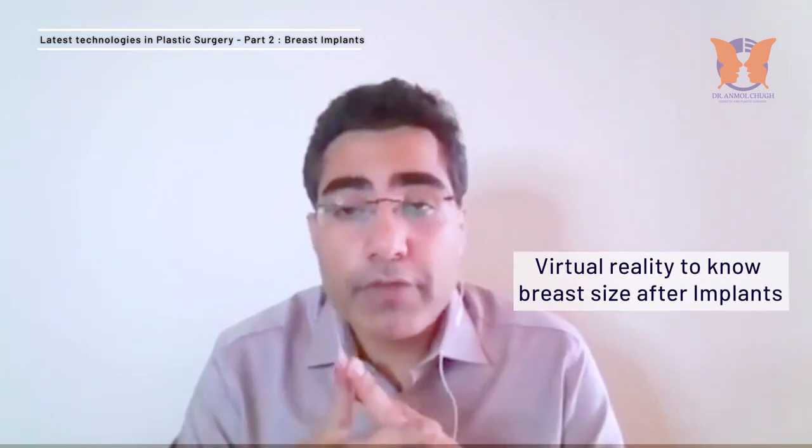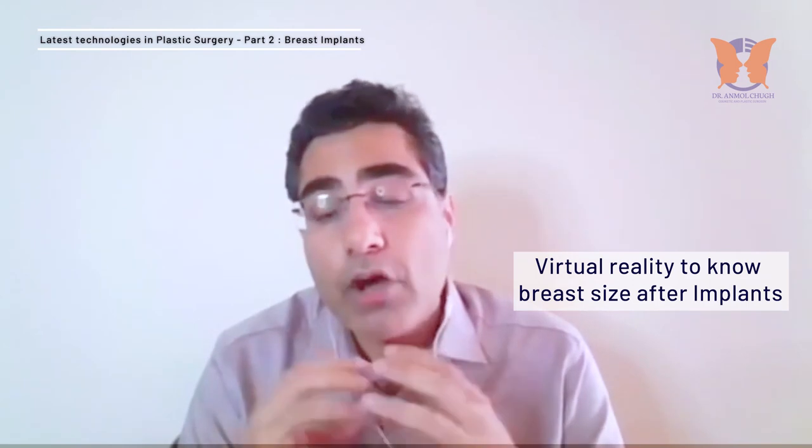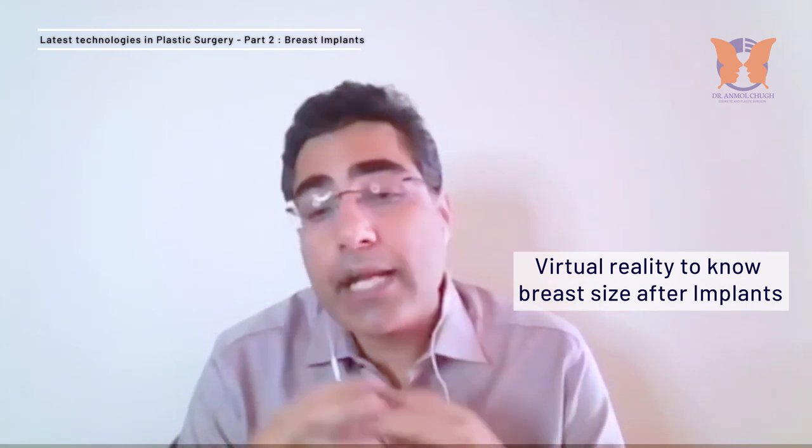The latest technology in breast implants also includes tools that help determine what size of implants can be used. These are virtual reality or augmented reality devices that give an idea of how large the implant size will be and how it will look. These technologies help both the patient and the doctor decide what is the best option.